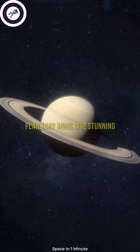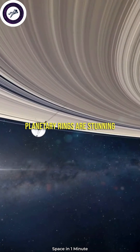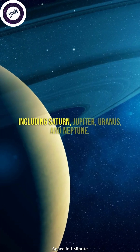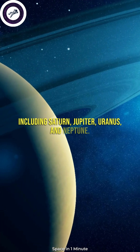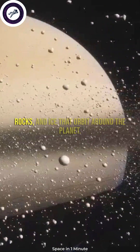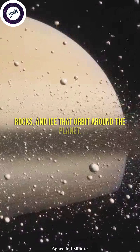How planets got rings. Planetary rings are stunning features that can be observed around some planets, including Saturn, Jupiter, Uranus, and Neptune. These rings consist of a collection of dust, rocks, and ice that orbit around the planet.